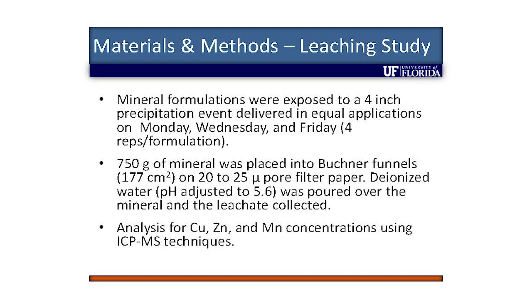The four inches were delivered over three equal events — not four inches at once, but four inches for the whole week, delivered in one-third events on Monday, Wednesday, and Friday. And we pH-adjusted the water. Did any of you know that rainfall averages a pH of 5.6?